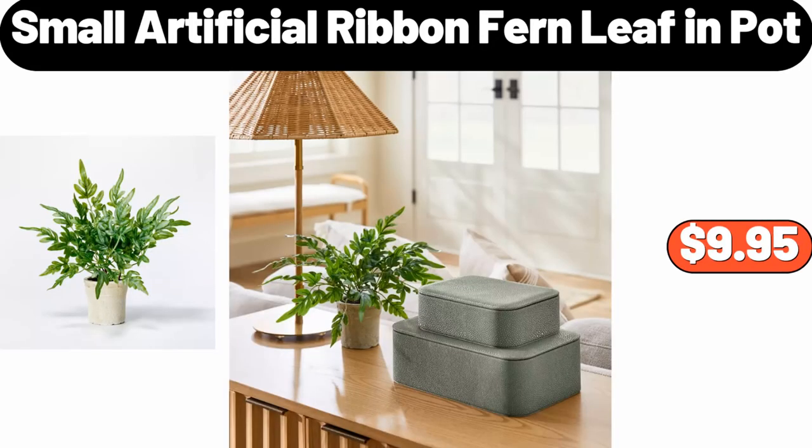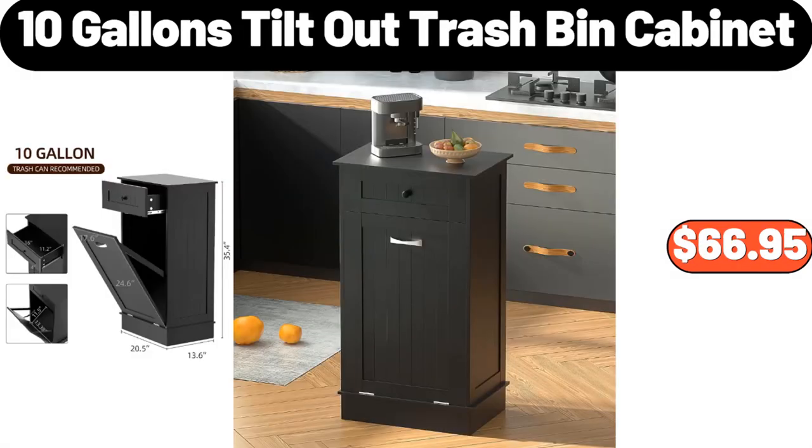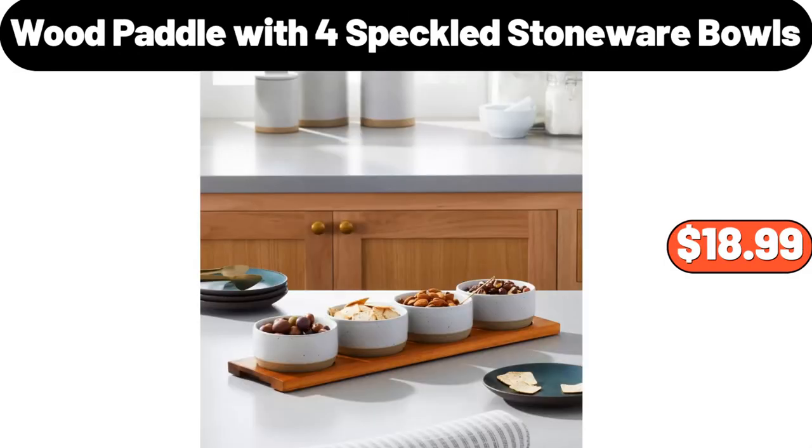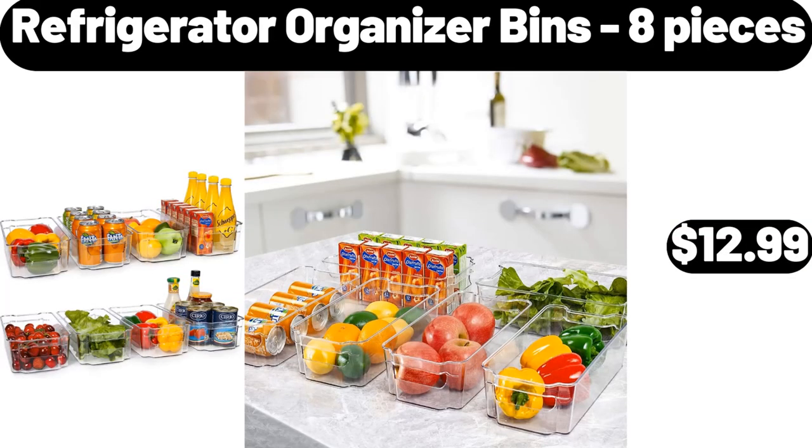Small Artificial Ribbon Fern Leaf in Pot, $9.95. Round Foldable Hat Storage Box 6.5 Ounces, $8.99. 10-Gallons Tilt-Out Trash Bin Cabinet, $66.95. Wood Paddle with 4 Speckled Stoneware Bowls, $18.99. Stick Table Lamp, $8.99. Refrigerator Organizer Bins, $8.99.